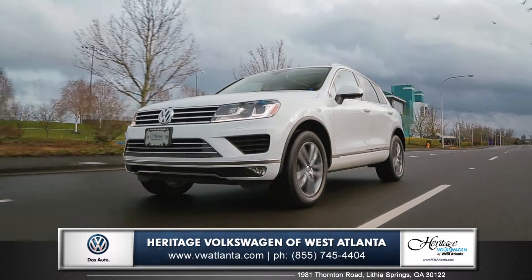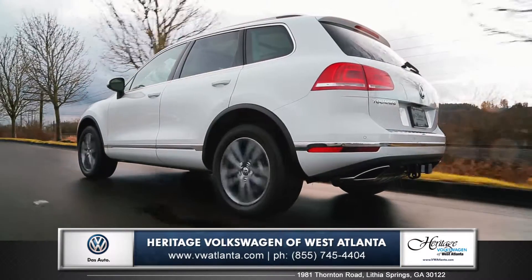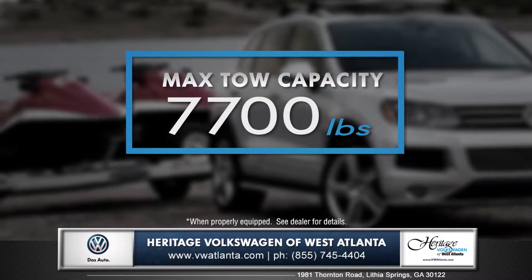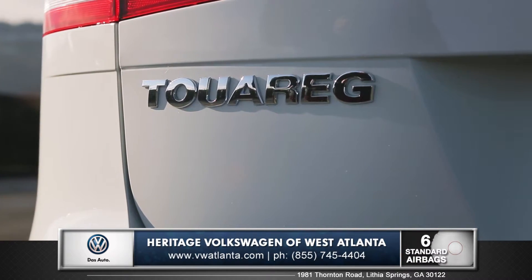Volkswagen exclusive 4MOTION all-wheel drive gives you ultimate control and stability on every type of road condition. And when properly equipped, the Touareg has the ability to tow up to 7,700 pounds.